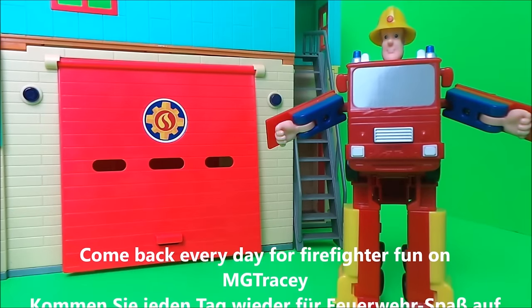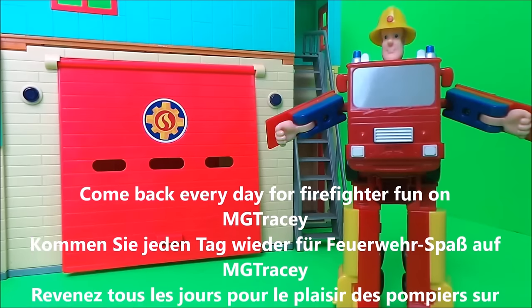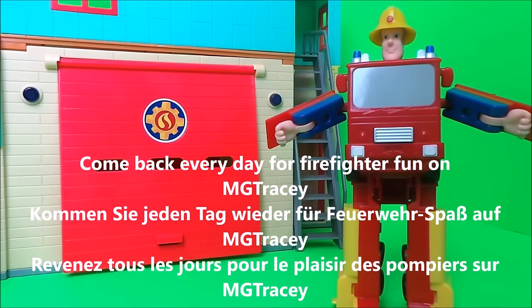Very cool! So then guys, if you like Fireman Sam and if you like toys, be sure to like this video and subscribe to the MG Tracy channel.